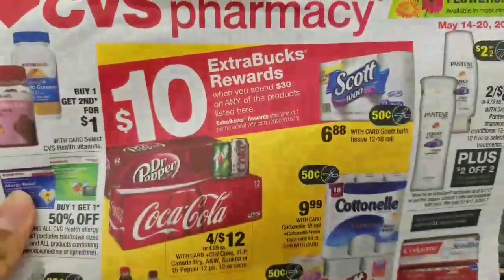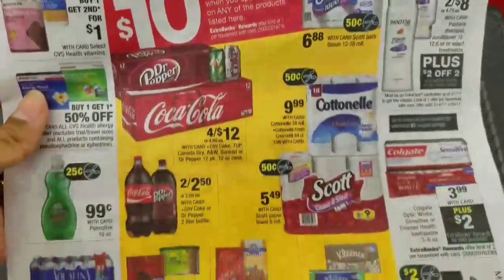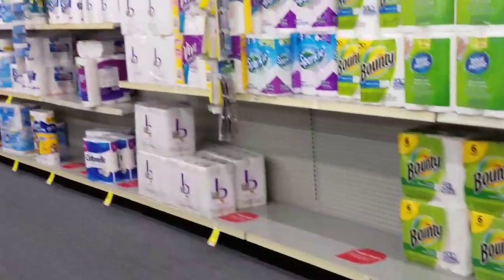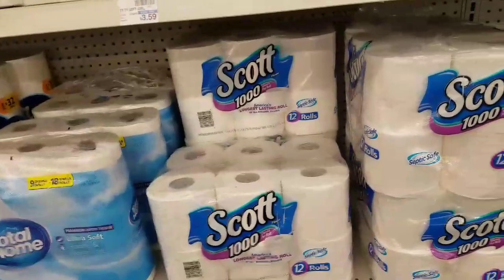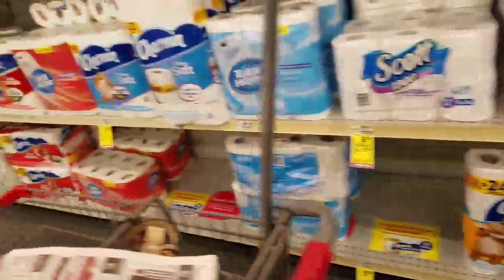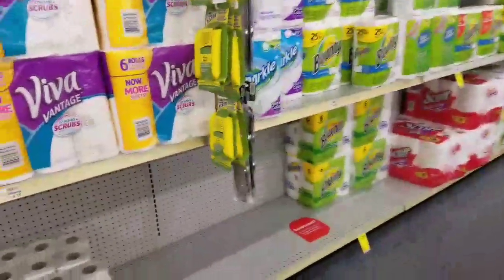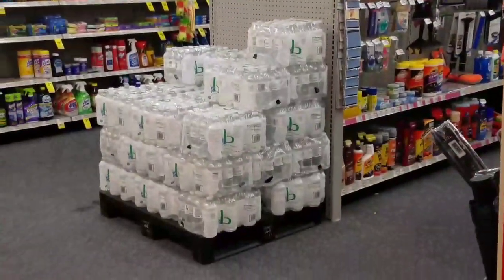I did a deal scenario for the spend $30 and earn $10 extra care bucks deal because I wanted to get paper towels and toilet paper. But I just got to the aisle and — swiped out, guys. They do have some of the toilet paper, but I'm not seeing the Scott paper towels I need. Maybe I'll look and see if they have any on an end cap, which is something like this at the end of the aisle.